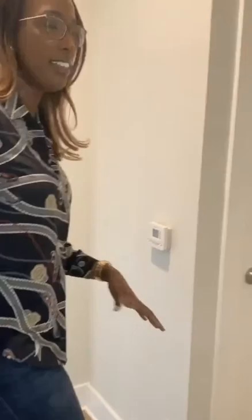Hi, I'm Michelle and today I'm going to show you our 1A floor plan here at the Mason. Come on in.